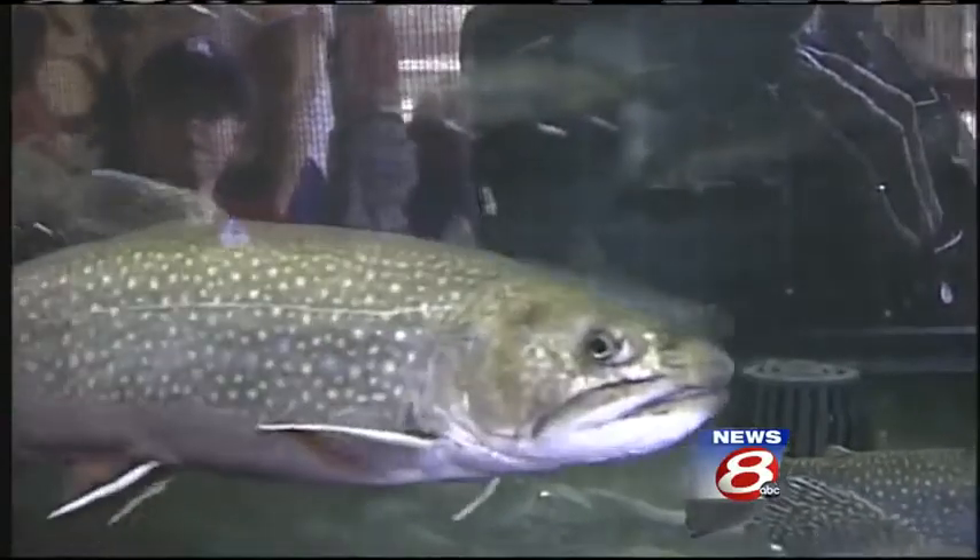A viewing pool and display tanks offer an up-close look at brook trout. Visitors can even feed them.